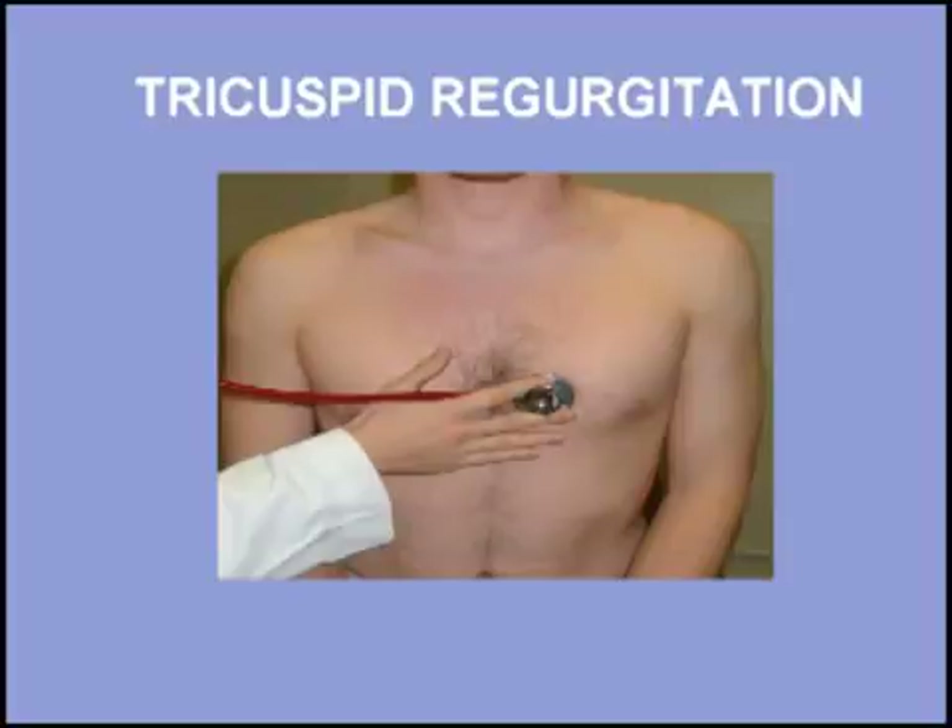This murmur is heard at the lower left sternal border. As with most right-sided lesions, this murmur increases during inspiration. Notice the respiratory variation of this murmur.